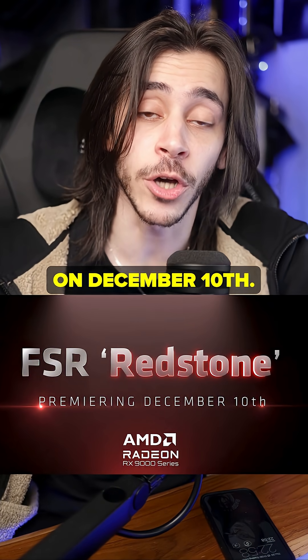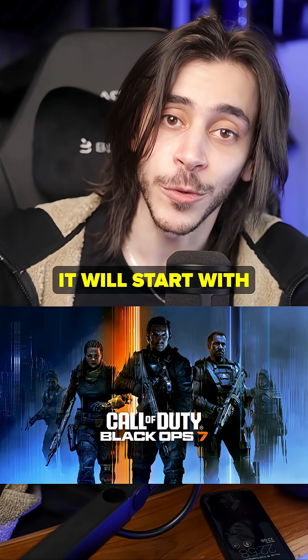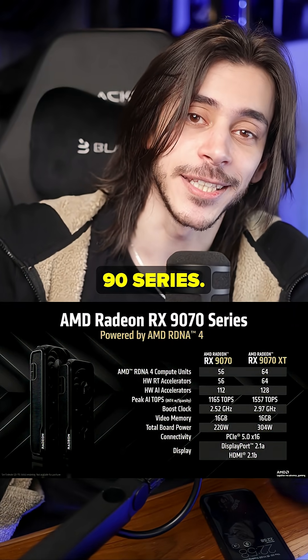We don't know much about this yet, other than it will be revealed on December 10th. It will start with Black Ops 7, apparently, and it's only on the 9000 series.